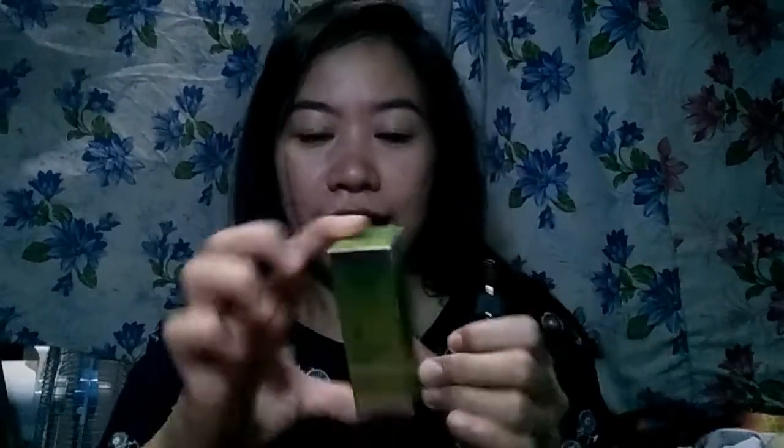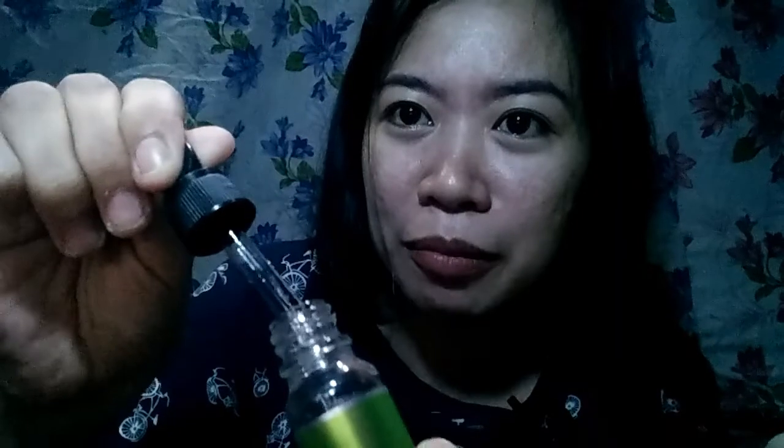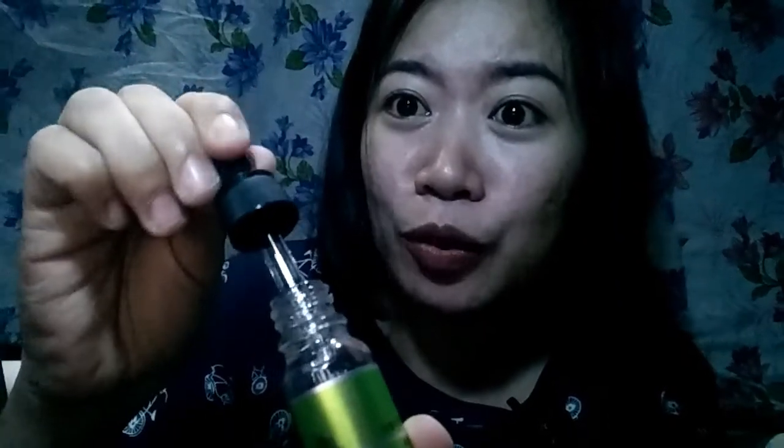Sa packaging niya, mukha siyang mamahalin. Nakaseal siya, at 400 plus yung pinaka price niya talaga, tapos nakalagay 59 pesos na lang siya — gusto ko siyang i-try. Yung kanyang bottle, ganito lang siya, kaliit. Dinadrop lang siya kasi kalimitan naman sa serum ganito yung kanyang mga — diba?